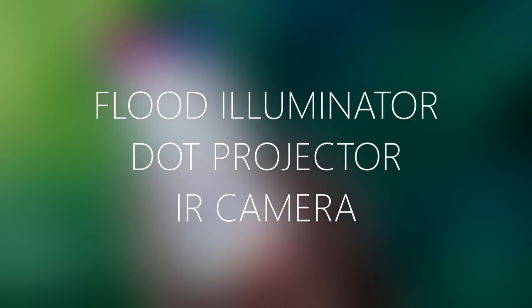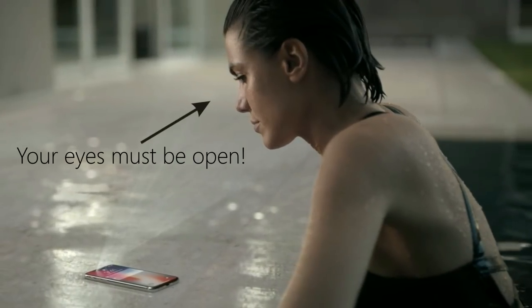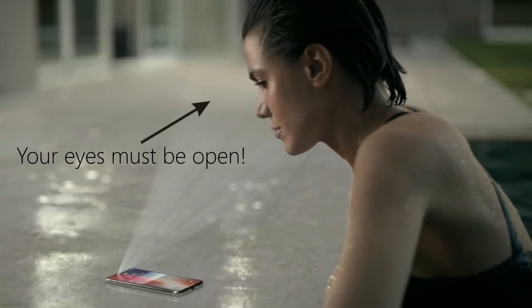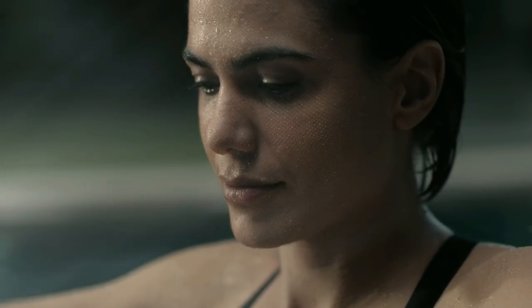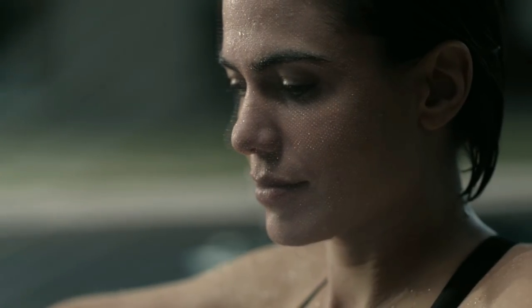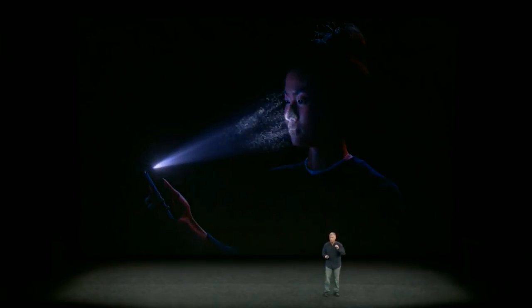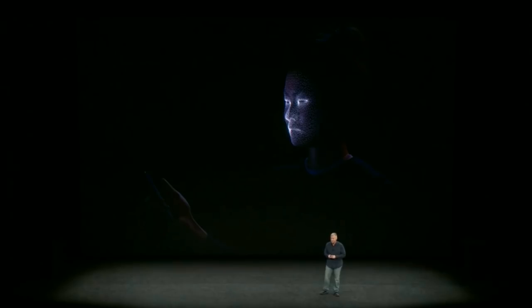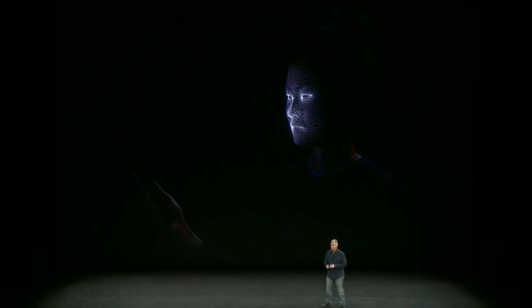We're going to focus on the last three components, as those are the ones necessary for Face ID to work. Here's what happens when you glance at your iPhone X. First, the flood illuminator lights up your face using infrared light, which is invisible to the human eye. Once the system detects the position of your face, the dot projector kicks in. This component shoots 30,000 infrared dots on your face to create a unique 3D map of it. Since this is done with infrared technology, performance in low-light situations shouldn't really be a problem. The infrared camera then captures the 3D pattern created by the dots, which is used to create a mathematical model of your face.